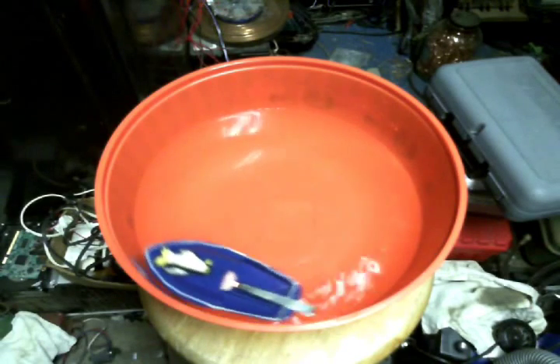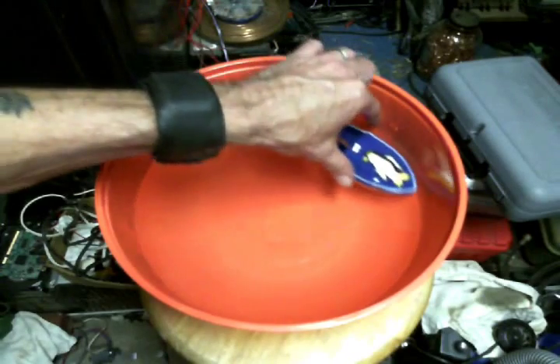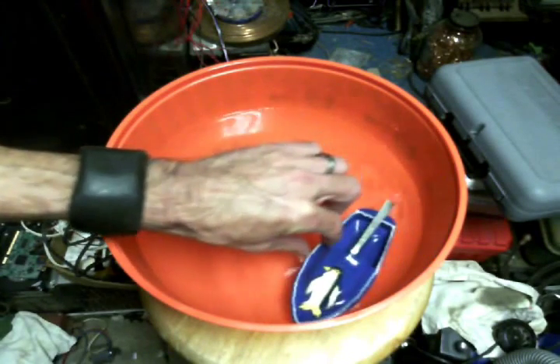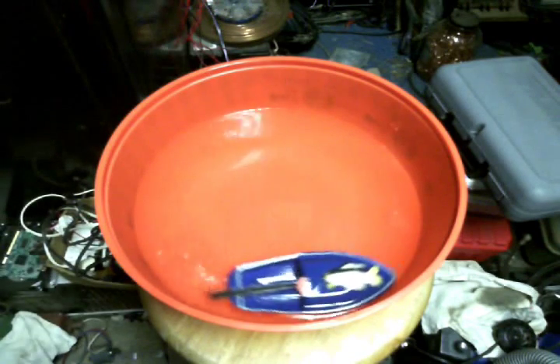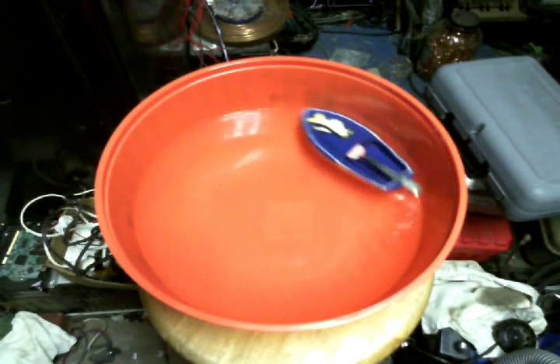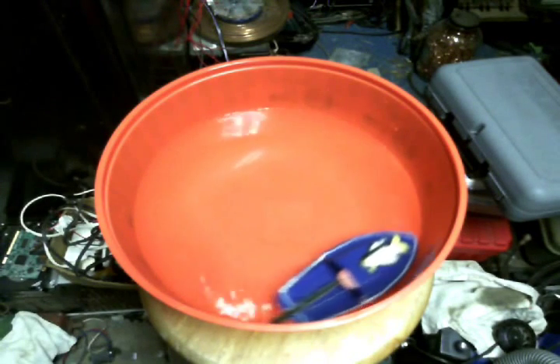While he was here, he talked to me about these little toys called pop pop boats. So I got on YouTube and looked them up and found that there's a lot of people who mess around with these as a hobby. The Canadians make some really nifty versions of them.